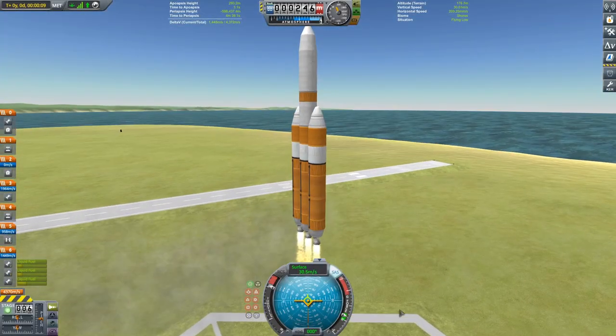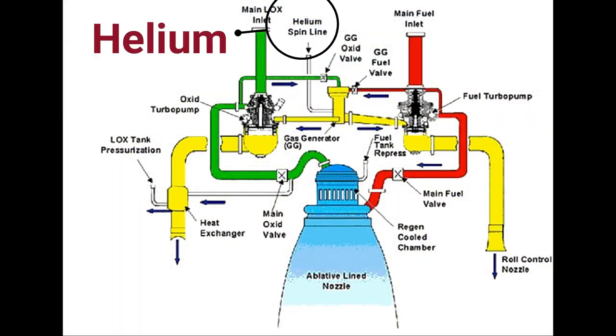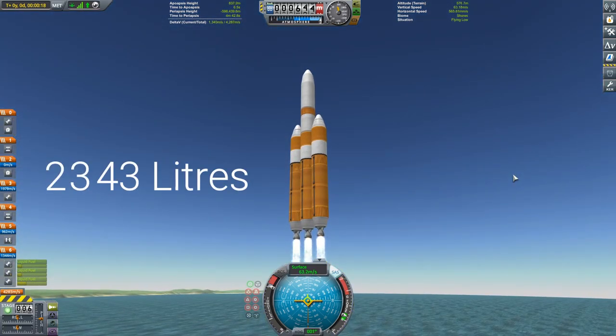In the second stage, the regulator valve is opened to pump in helium gas, whose main purpose is to rotate the turbo pumps very, very fast — as they need to pump around 2,343 liters of fuel every second.